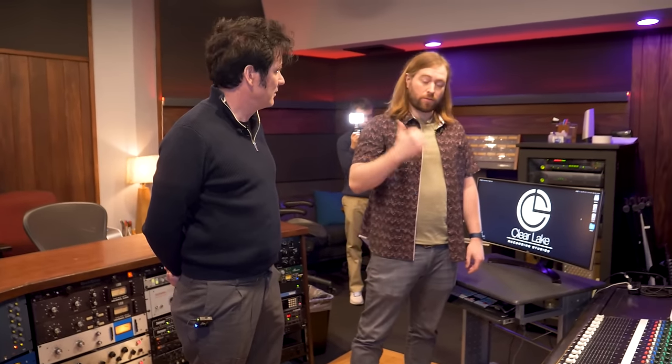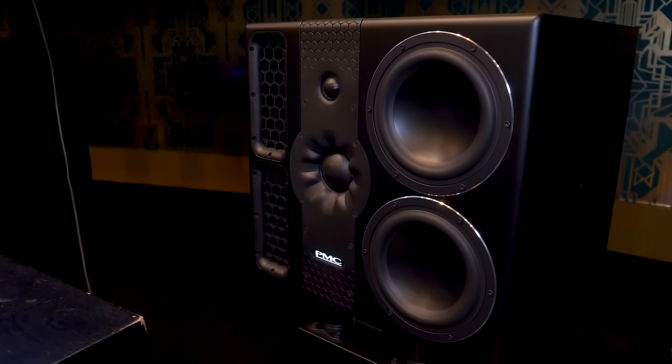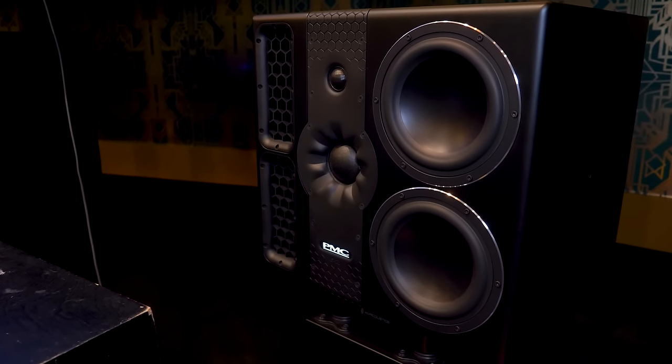Do you have other monitors to hand if people want to try other things? Yeah, we have some Genelecs. In the other room we have PMCs, although those stay in there. And then we have new Genelecs and old Genelecs — the 1031s and then the 8050As. And those are the main other options we have.